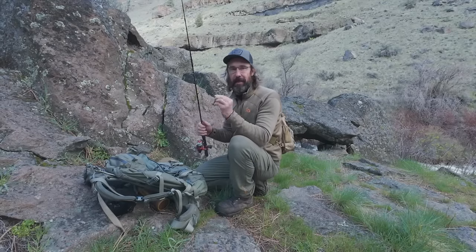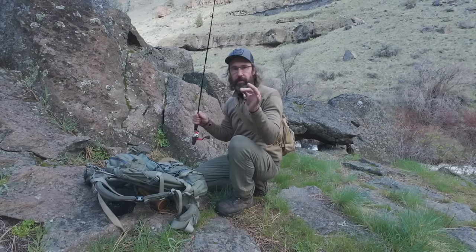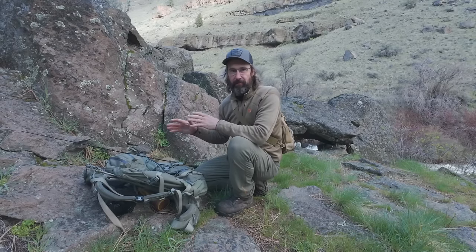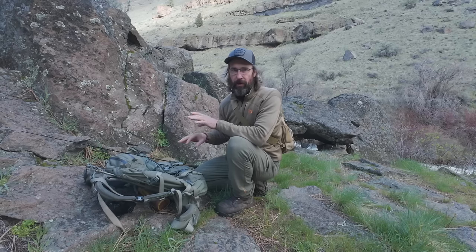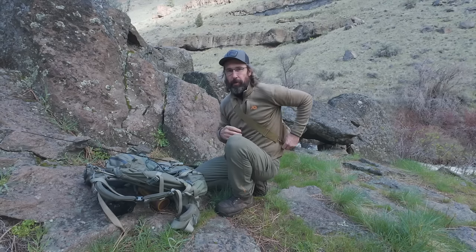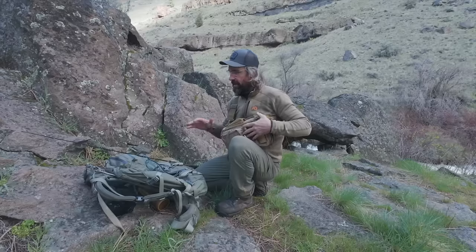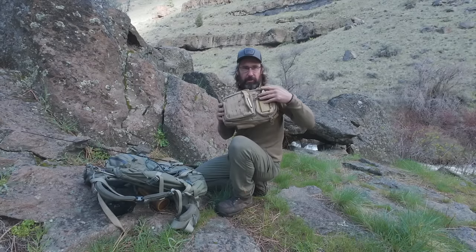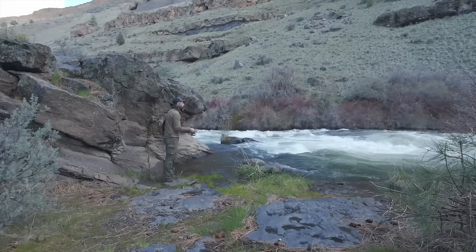We're just finishing up getting set up for fishing. I'm just going to be using my ugly stick with a little Panther Martin lure. I brought my big backpack down to carry some extra gear, camera gear, jackets, food, and water. But for my birthday, Megan got me this little sling bag and I've got all my fishing lures and fishing kit in it. I just threw it inside the backpack to get it down here, but I think this is going to be super handy for fishing along the river.